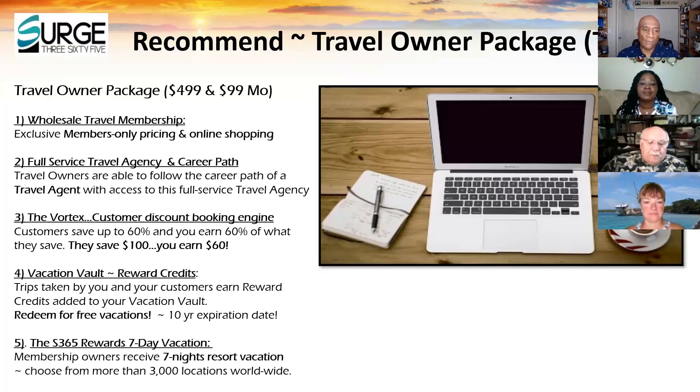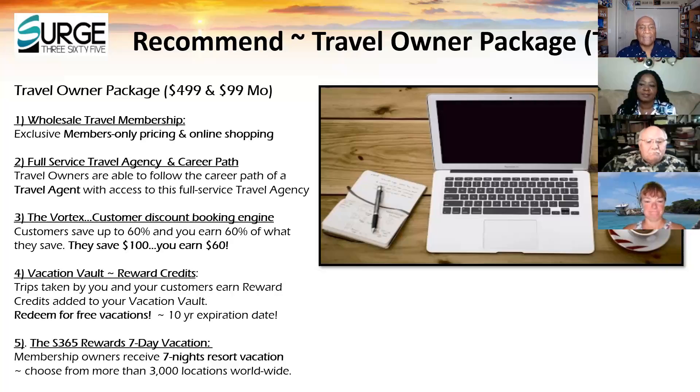Within the travel owner package, we've got the vacation vault where you're earning reward credits on everything. Use those reward credits, redeem them for free travel — 10-year expiration. Also as part of the travel owner package, just by being a member, you get a seven-night resort stay. Now, we have two opportunities here: the travel side and the SBA — Search Business Associate — being able to build a team and share the opportunity. That includes what we call TaxBot, Touch365, and the membership.